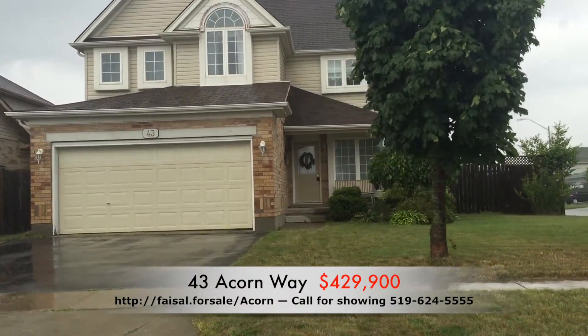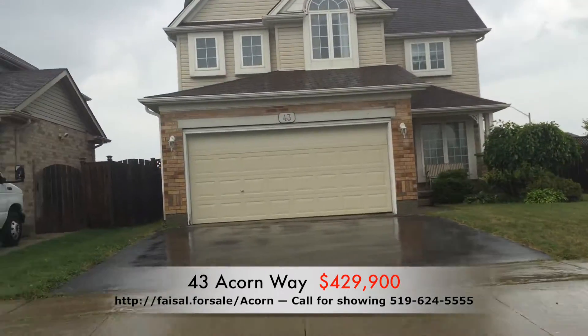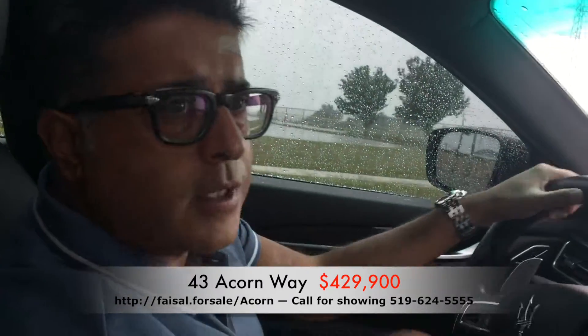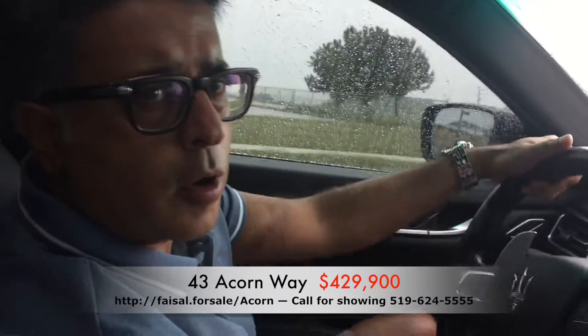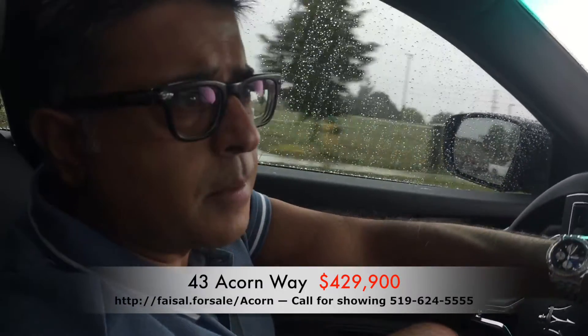Offers will be presented next week on Thursday, which is August the 18th. Do not miss out on this beautiful home. Vaulted ceilings, gas fireplace, corner lot, hardwood floor, ceramic tile, open concept living.